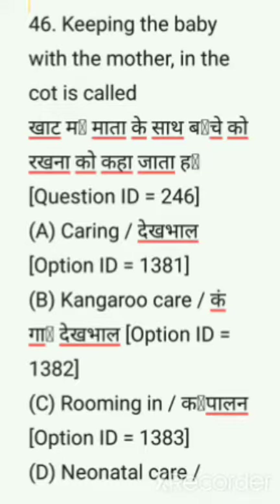Hi friends, welcome to my YouTube channel. In this channel I am including all the previous staff nurse question papers. Please subscribe and support me. We are discussing Uttar Pradesh National Health Mission staff nurse question paper.